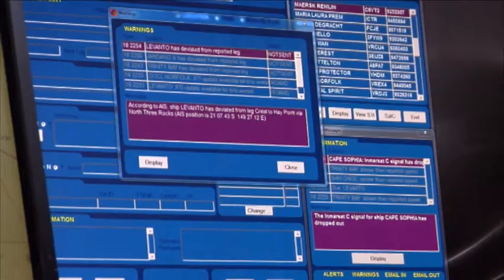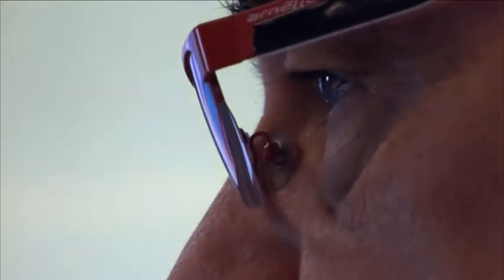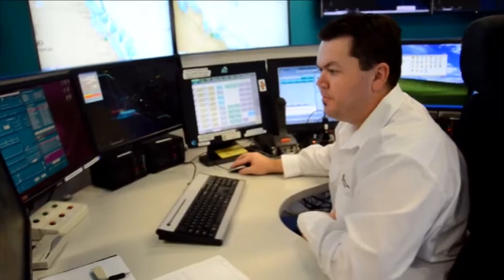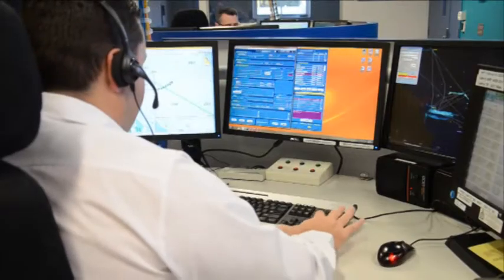To assist an operator in their role, ReefVTS uses automated decision support tools to monitor the transit of individual ships. After looking at the situation, the operator may decide to intervene with the ship to confirm their intentions, or in a situation where the ship is approaching danger, they can provide navigational assistance to avert a grounding.